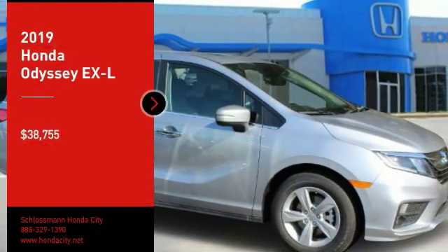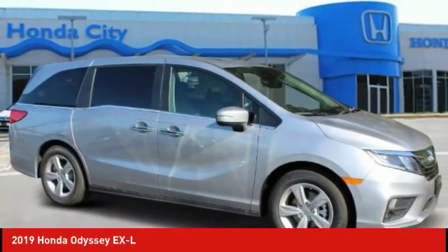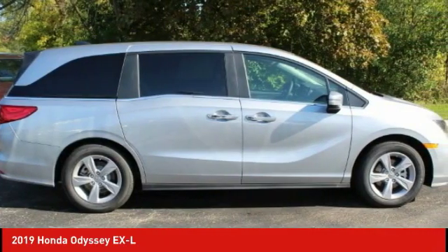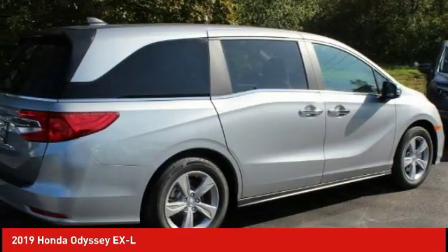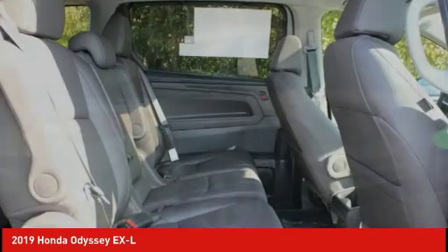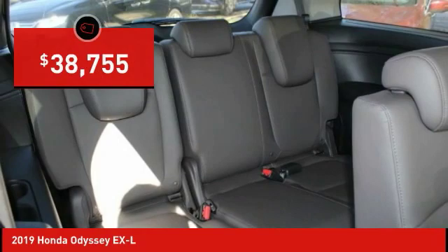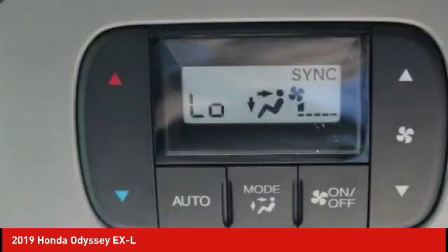We are pleased to show you the 2019 Odyssey. The Honda Odyssey is a showcase of distinguished style, captivating technology, and advanced safety features. A must for all families and is priced below $40,000. Here are some of this vehicle's great options.